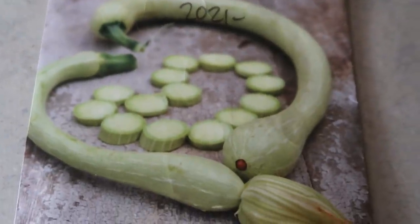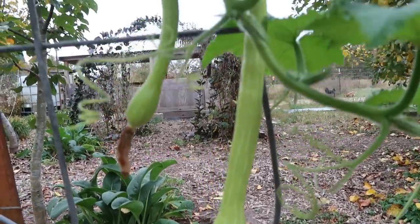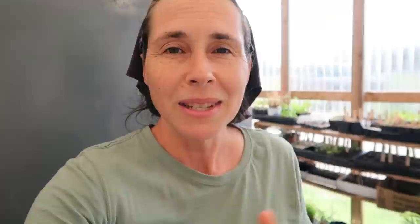Moving on to squash. Our all-time favorite summer squash is Zucchino Rampicante. It does take a while to get to maturity, but the bugs don't bother it as much and it's just so delicious. For winter squash, we've had pretty good success with Waltham Butternut. Winter squash can be difficult here because of the squash bugs, but the butternut always works for us. We're going to try some other butternut varieties as well, but the Waltham has done good.